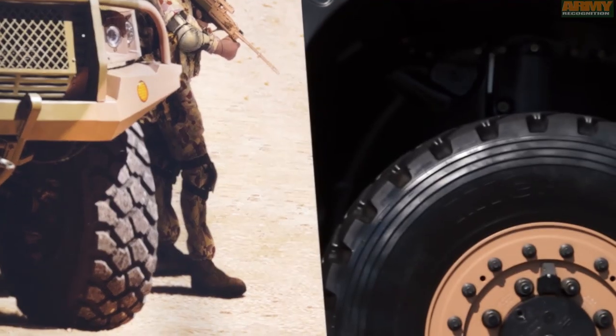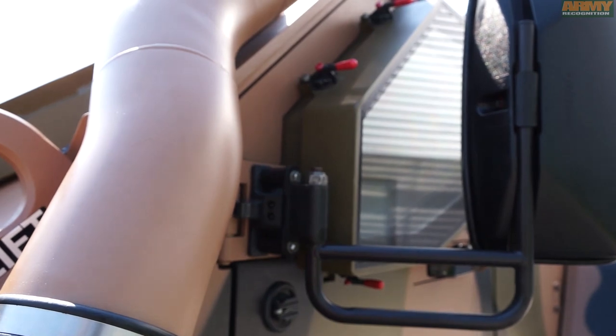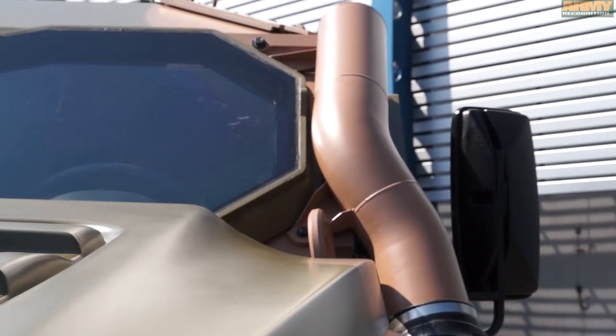I think it's about finding the right balance of capabilities. The Hawkeye can be tailored to different customers' requirements and every customer has different priorities. But if you want a vehicle that provides class-leading protection balanced with very good mobility, and at the same time retaining military utility — in other words having the space, the payload, and the volume required to carry equipment around the battlefield — then I think you'll find the Hawkeye one of the best in its class. We're delighted to be here in Poland.